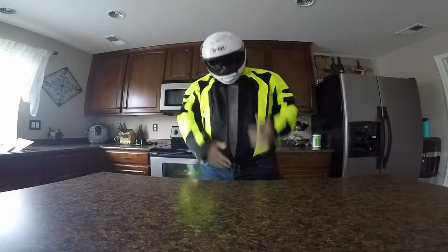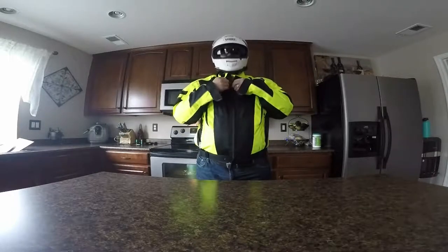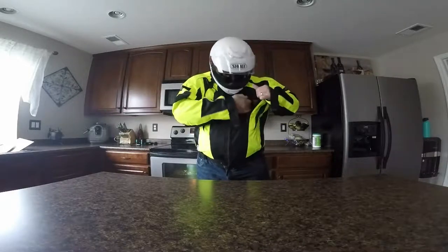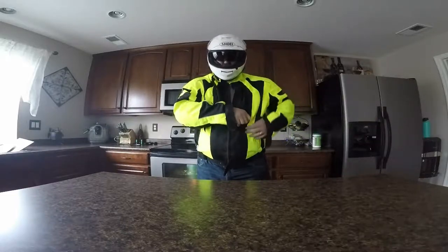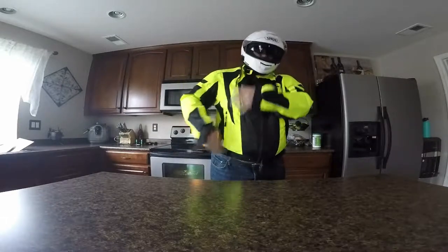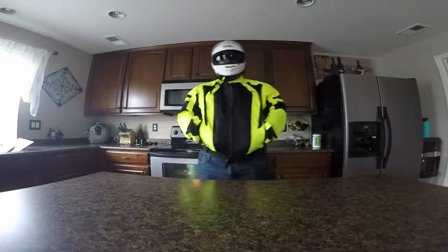Now let's do a tiny little view on this. Let me zip that back up so it's easier. You got a pocket right here — look at that, my entire hand fits in there. Cell phone, whatever. Same thing on this side. You got your normal side pockets.